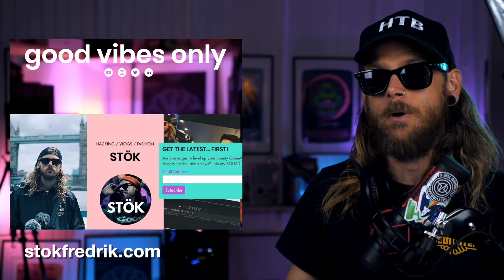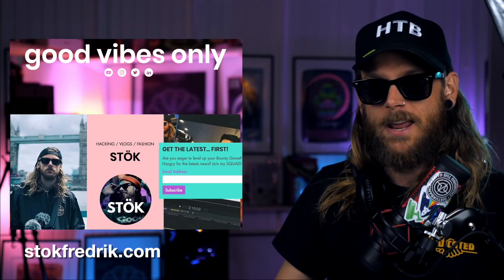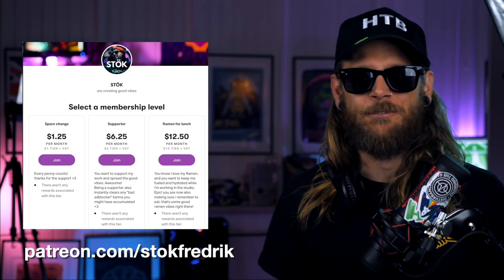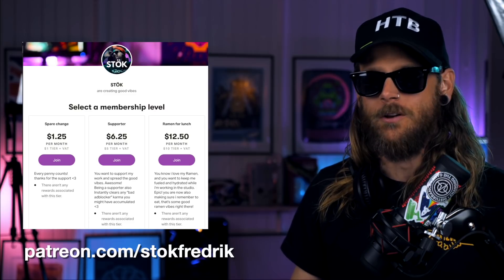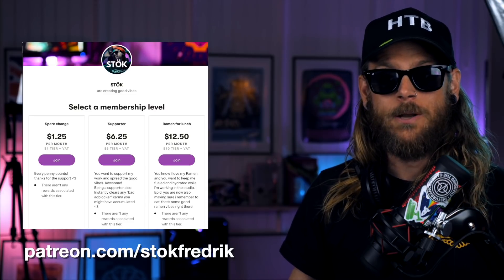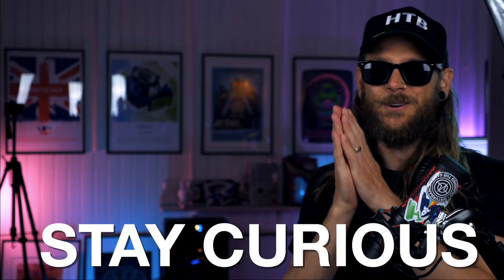And if you want to be first with the latest, head over to stokefredrik.com and sign up for my newsletter that I'm sending out with all that extra content for the people on that list. There's also a great way for you to support the things that I do — head over to Patreon.com slash stokefrederick and become a patron. Thank you very much for tuning in, and until next time, stay curious. Cheers.